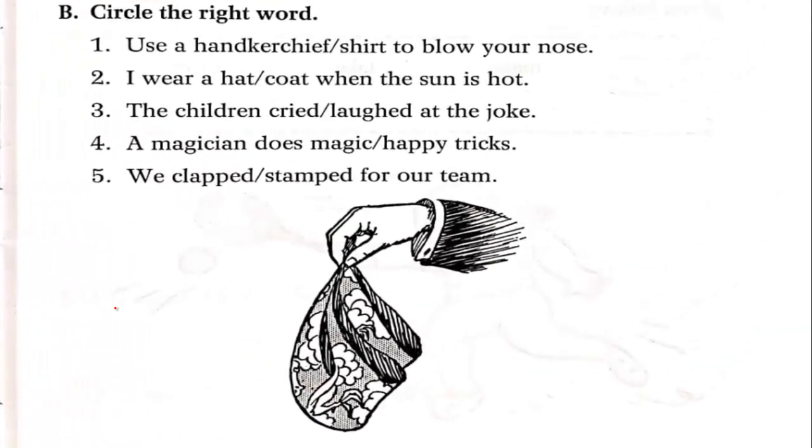Next exercise: circle the right word. Use a handkerchief or shirt to blow your nose — we circle handkerchief. I wear a hat or coat when the sun is hot — in summer, we wear a hat.